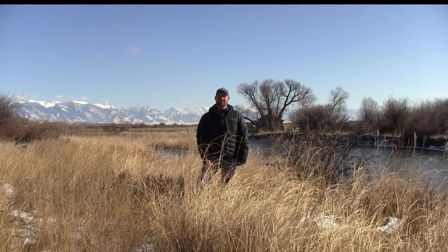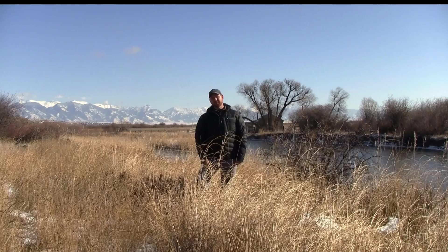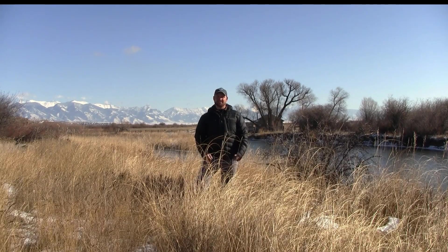Hi, I'm Matt Norberg. I'm a hydrologist with Montana DNRC in the Water Resources Division, and today we're at the East Gallatin River near Manhattan, Montana, and we're going to be taking a look at one of Montana DNRC's real-time stream gauges on the East Gallatin River.